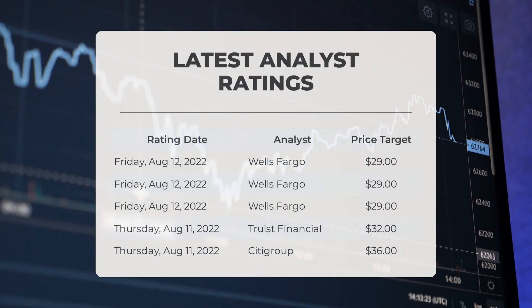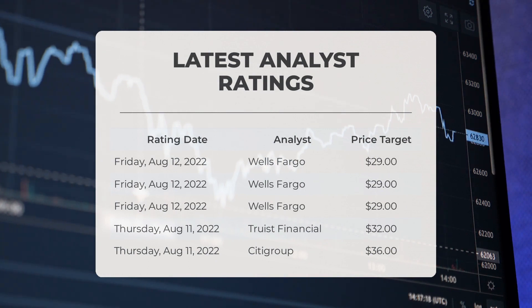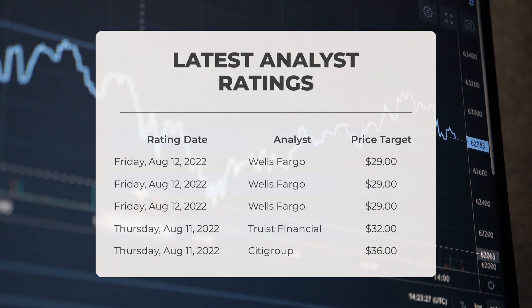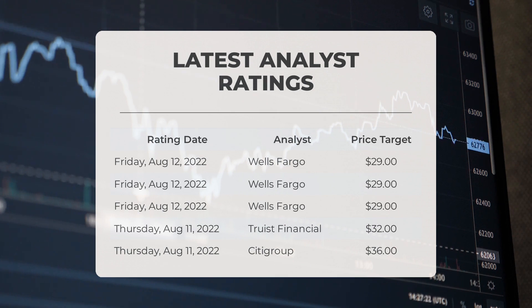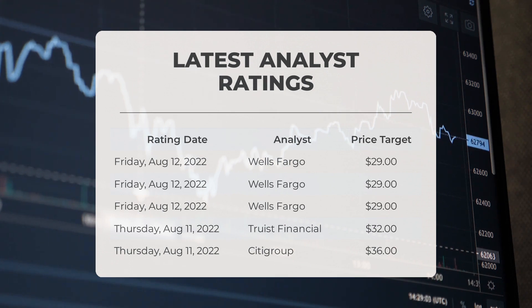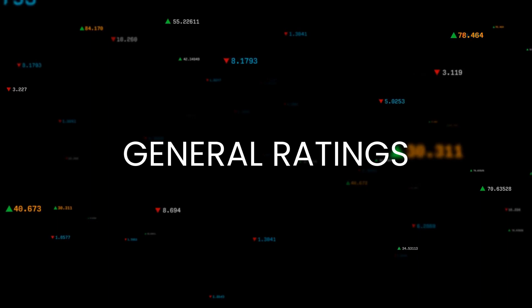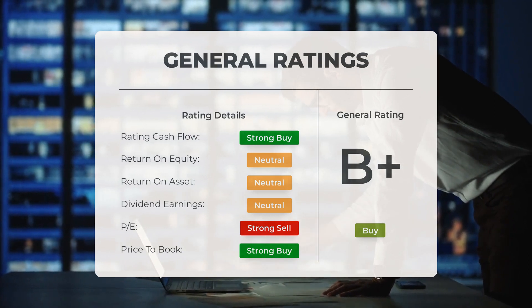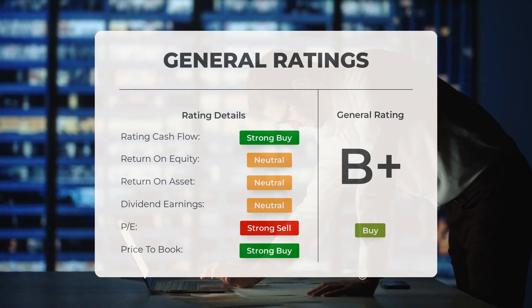Regarding analyst ratings and price targets: Wells Fargo set a price target of $29, and Truist Financial set a price target of $32. Analysts have given Plug Power stock a general buy rating. They rate the P/E ratio as strong buy and price-to-book as strong buy. For return on investment, analysts give the stock a neutral rating.